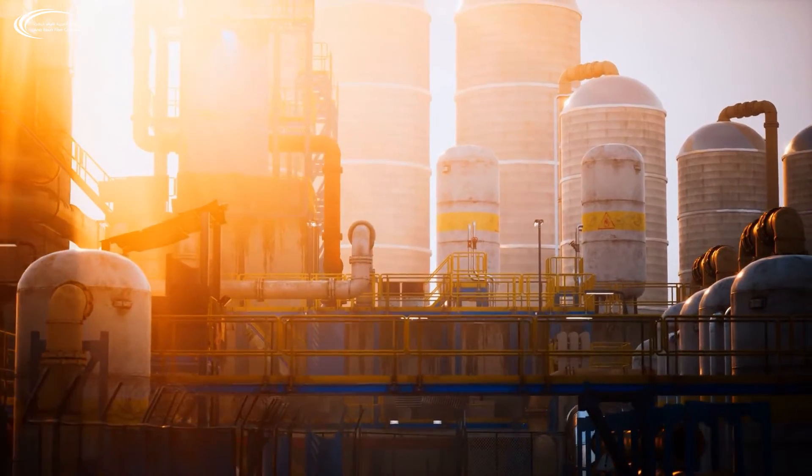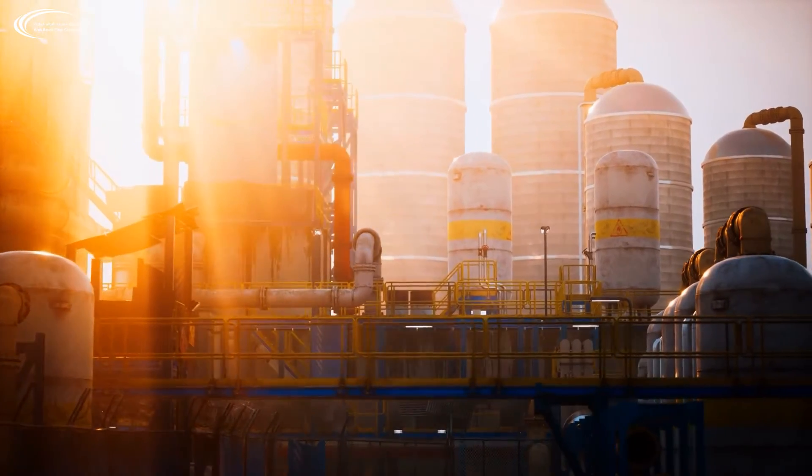Currently, countries such as the United States, United Kingdom, Russia, China, Germany, Belgium, and Ukraine are licensing and utilizing BFRP rebar as an alternative to steel rebar. This industry is expected to grow rapidly in the coming decade.